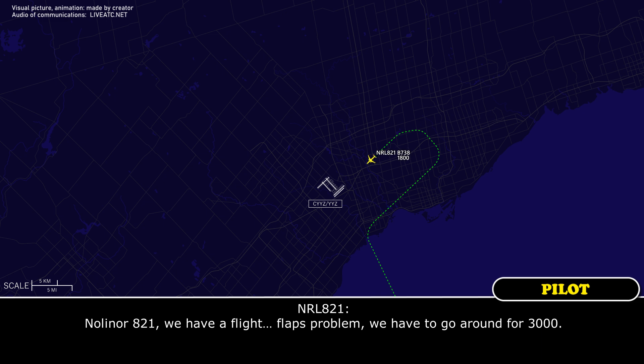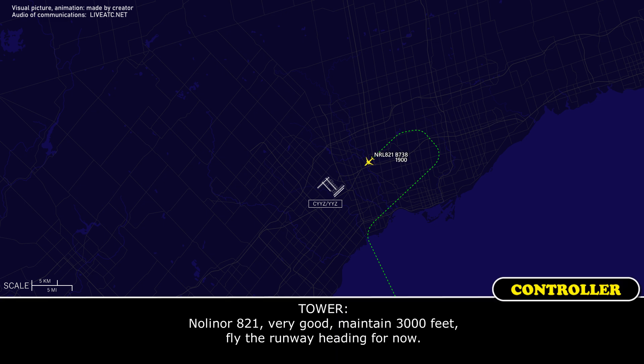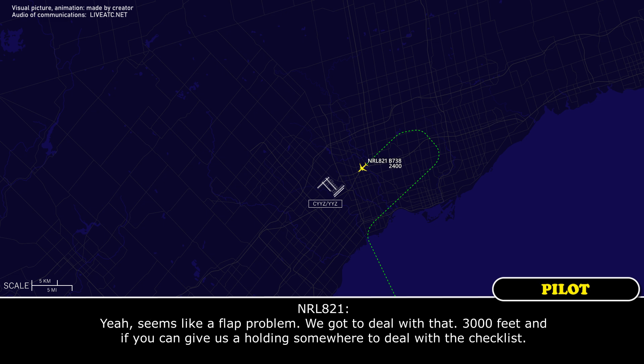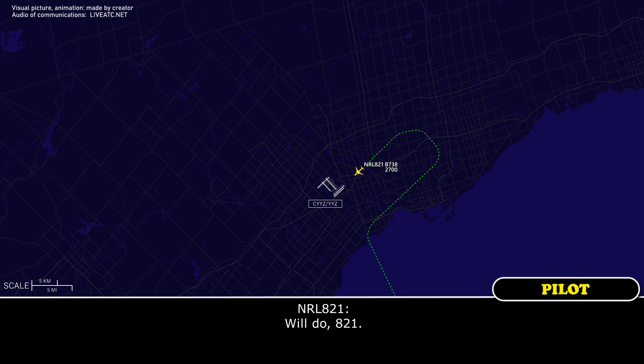NOLA821 reports a flat problem and needs to go around, maintaining 3,000 feet on runway heading. Tower confirms: 'NOLA821, was that a flat problem you confirmed?' Crew responds it seems like a flat problem they need to deal with, and requests a holding pattern somewhere to work through the checklist. Tower advises they'll be handed to departure shortly.